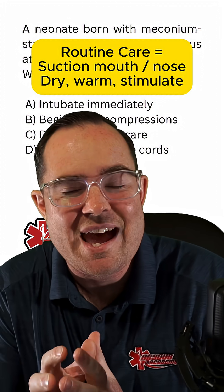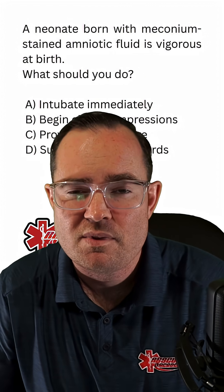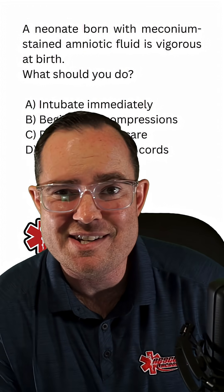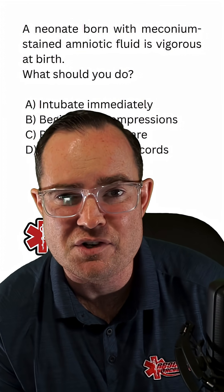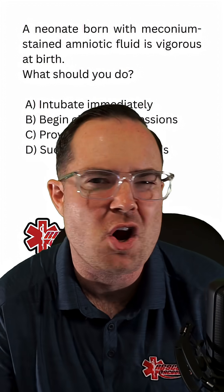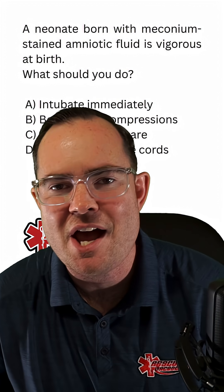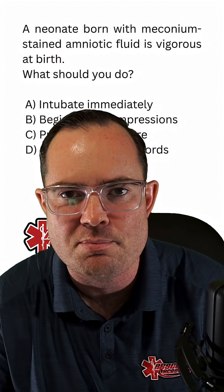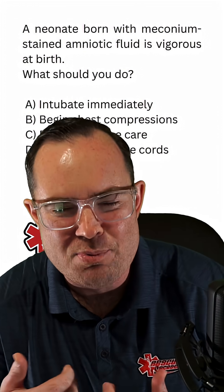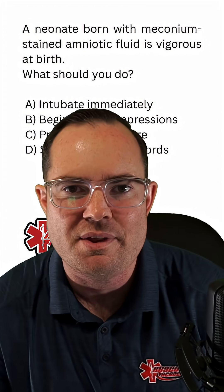Our issue is if that child comes out non-vigorous. Meconium is just that child's first stool, and if that child is going through fetal distress — a heart rate less than 120 — that child can defecate during the delivery process. If that kid delivers and aspirates their own meconium, we can all agree that's a problem.